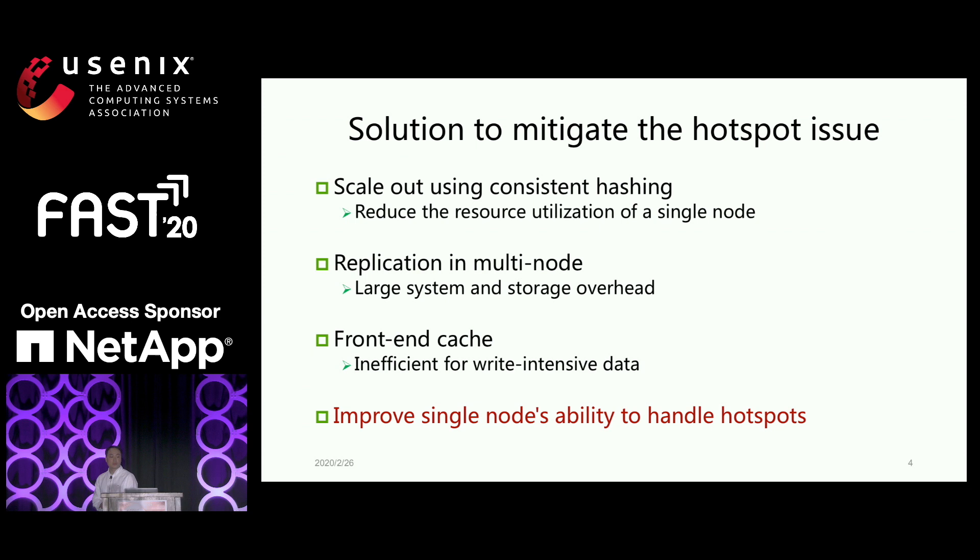We tried a few ways to mitigate this issue. For example, we can scale out with finer partitioning so one node takes less workload. We can also replicate data across multiple nodes so all nodes can share the workload. However, that adds more resource and cost to our system. We can also cache data on the front end so the client side can immediately return requests. But if we have a lot of updates, we have to maintain consistency across all clients. Finally, we figured out we need to improve the single node's ability to better solve the whole problem.